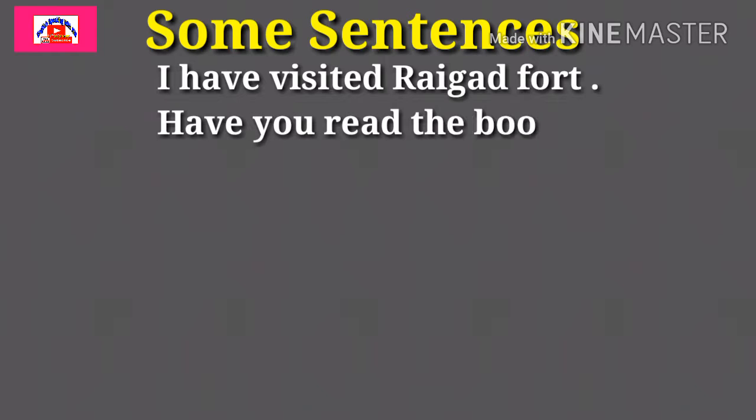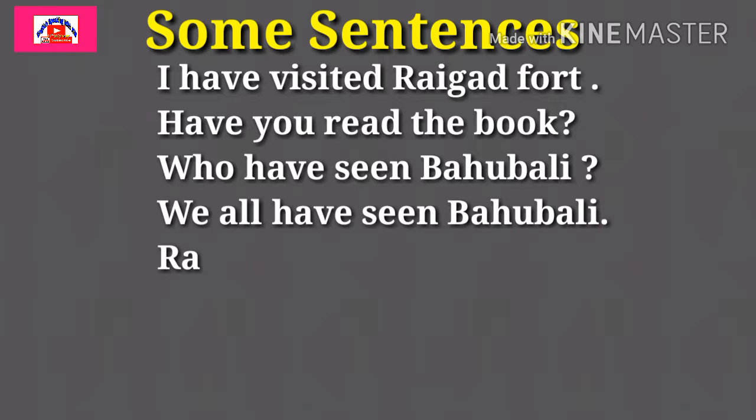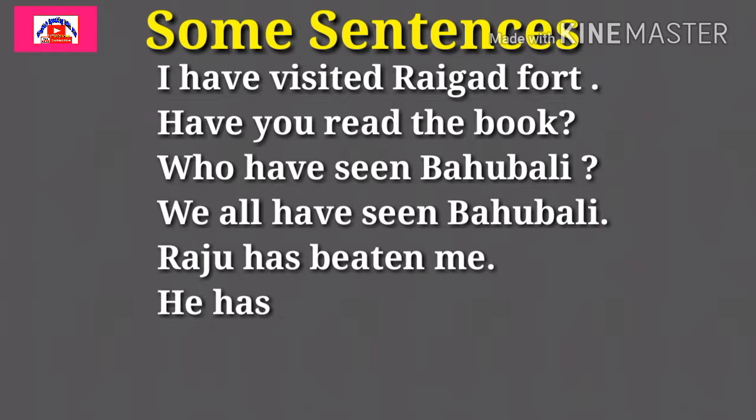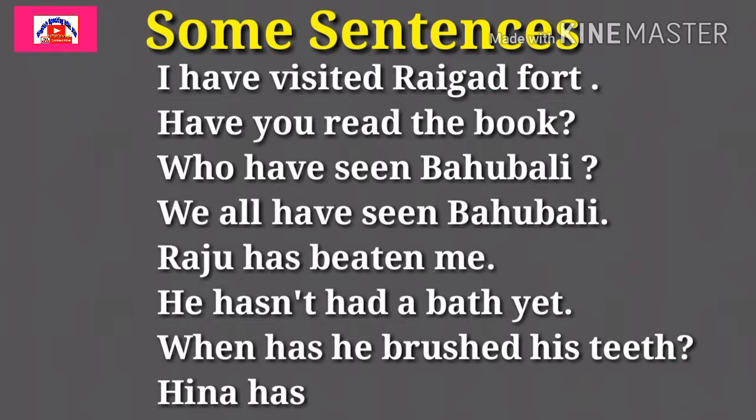Now let's see some sentences which we use in our daily life. Today I have visited. Have you read the book? Who has seen Bahubali? We all have seen Bahubali. Raju has bitten me. He hasn't had a bath yet. When has he brushed his teeth? He hasn't opened up yet. In this way, friends, you can make sentences, and you should make the sentences which you use in your daily life while doing all things.